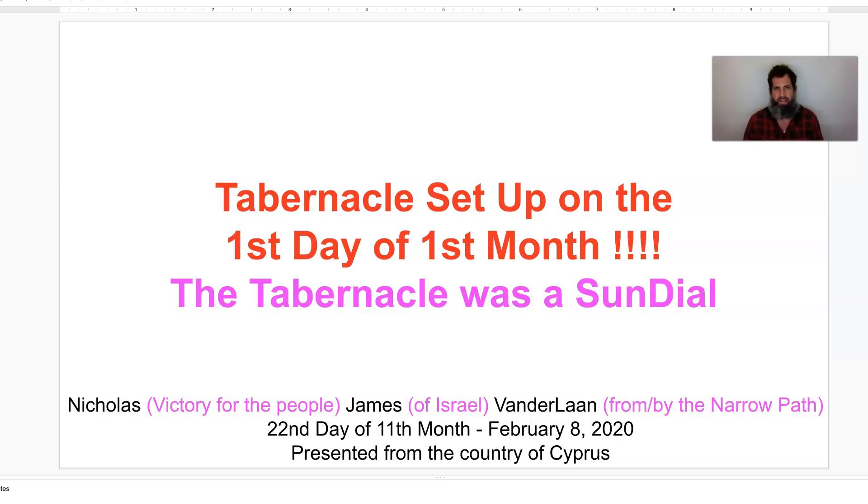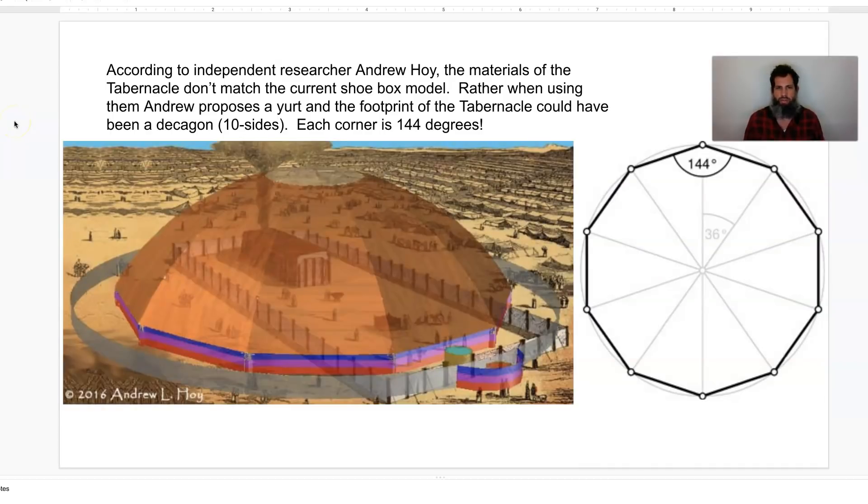The tabernacle was a sundial. According to an independent researcher named Andrew Hoy, there is a huge amount of surplus of materials left over on the shoebox model that many people have presented. Andrew Hoy proposes that the tabernacle was really a dome yurt, and that the footprint of the tabernacle would have been a decagon — a 10-sided decagon. Each corner is 144 degrees. He looked at the panel sizes, and there's a lot of extra materials that just didn't make sense with the shoebox model. So he actually used the materials and dimensions to form a yurt, which is pretty cool, considering it's a dome.